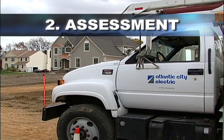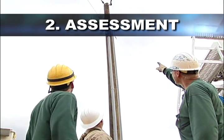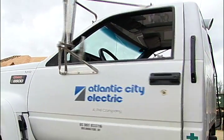Once the storm has subsided, the assessment phase begins. Crews head out to gather information by surveying the damage. Also critical to the process are the Atlantic City Electric customers who call to report outages.